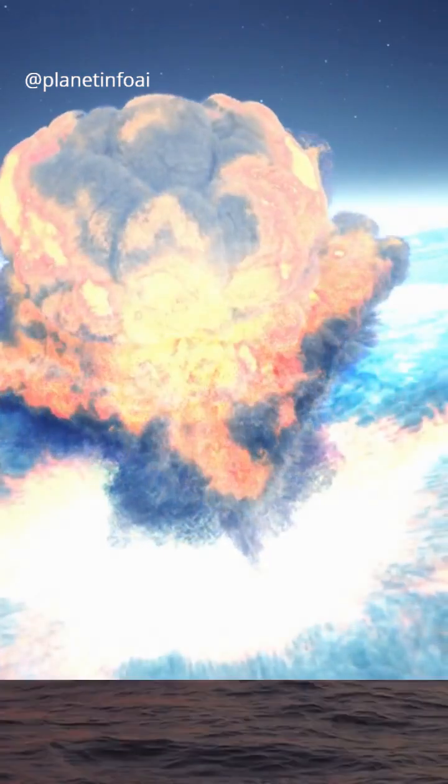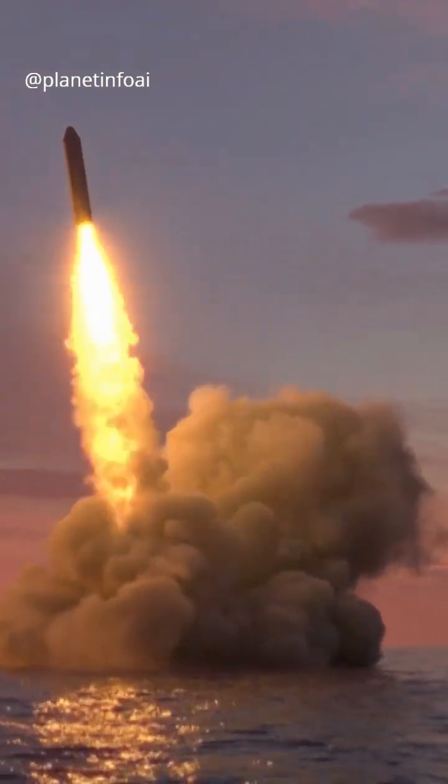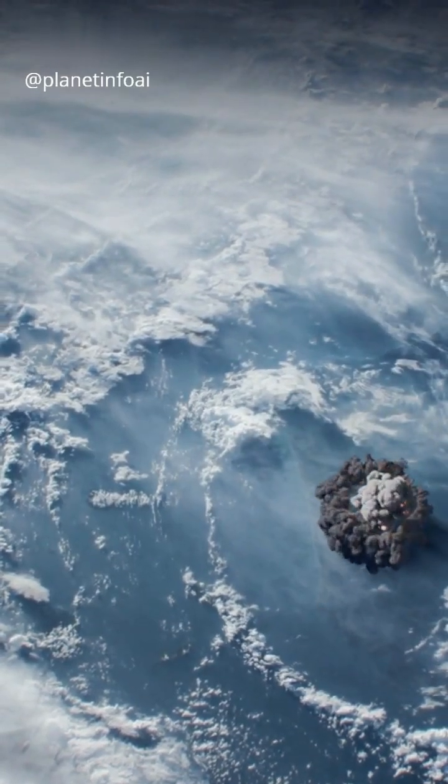When it comes to nuclear weapons, not all bombs are created equal. Let's break down the difference between strategic and tactical nukes. Strategic nuclear weapons are about winning a nuclear war. They're designed to target huge, well-protected sites.